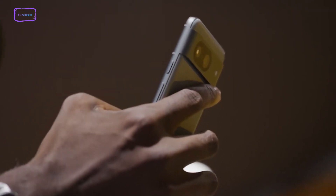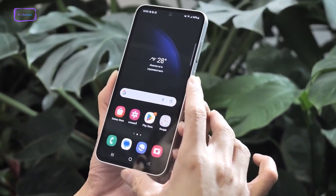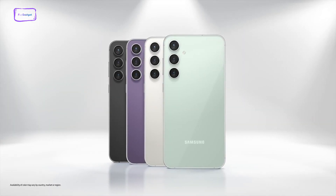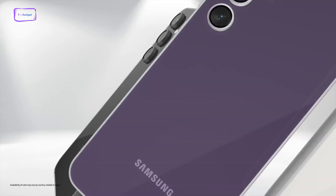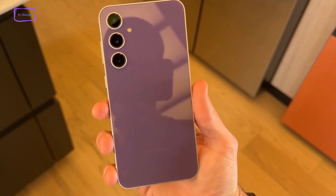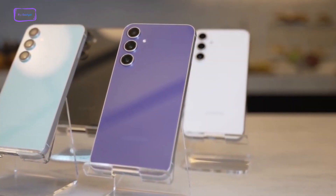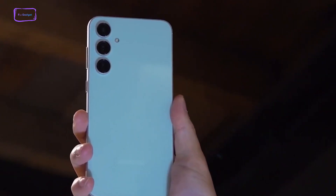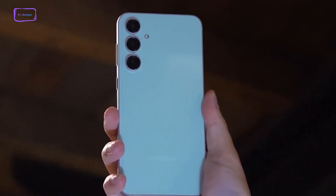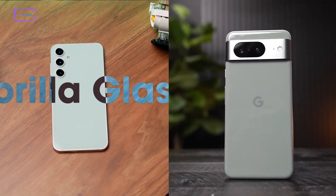Google opts for a power button positioned above the volume rocker while Samsung flips the script with the Galaxy S23 FE. Additionally, the edges of the Galaxy S23 FE have a tad more flatness compared to the Pixel 8. In terms of size and weight, the Samsung phone does tip the scales a bit more and has a slightly larger footprint, but the difference won't be a game-changer — holding either device should yield a similar feel. It's worth noting that both phones skipped the headphone jack and the microSD card slot.